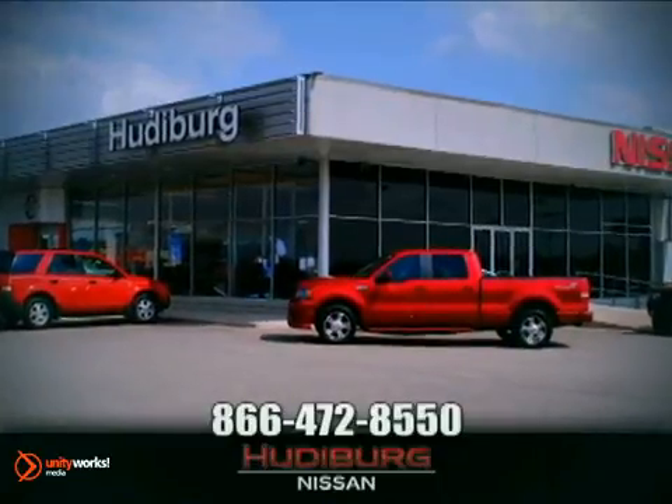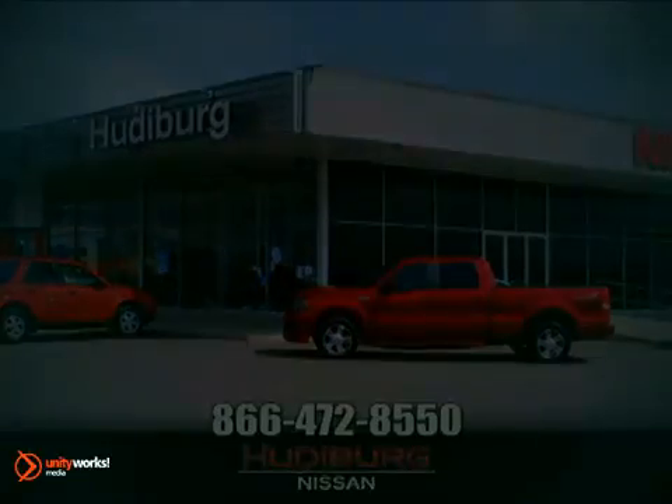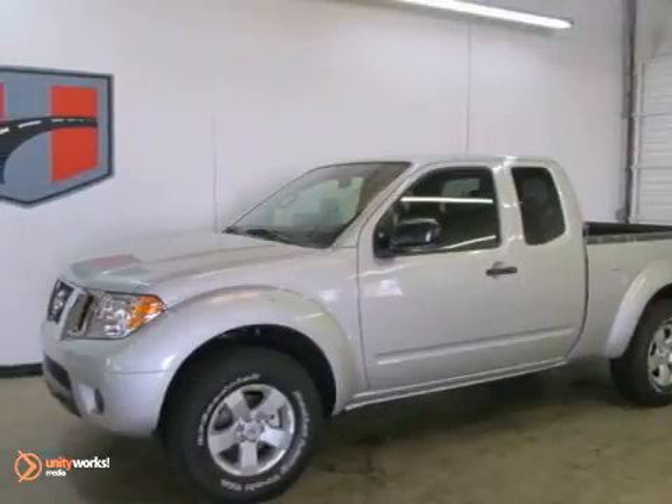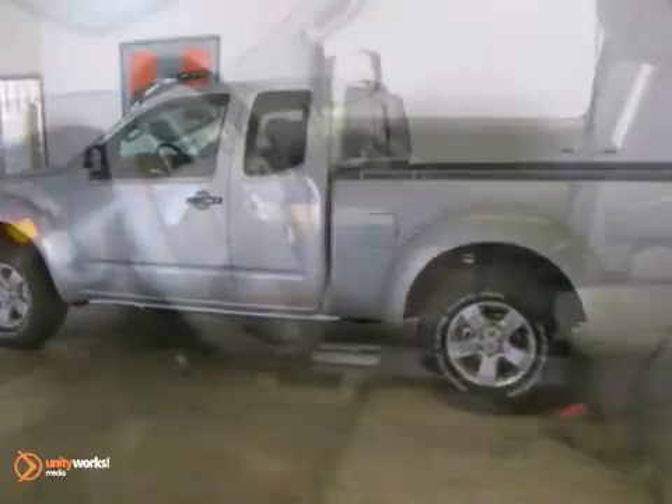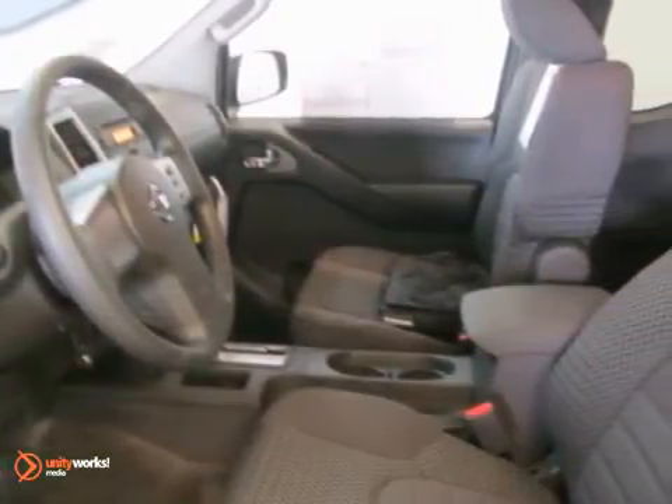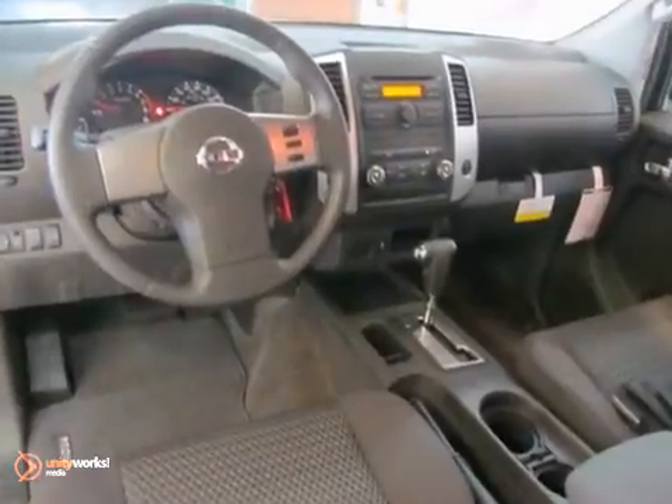At Hudeburg Nissan, we'll give you more! We're delighted to offer this great-looking 2012 Nissan Frontier. This truck is nicely equipped with a bed liner, alloy wheels, traction control, and a towing package.